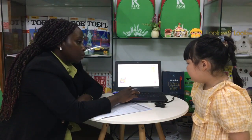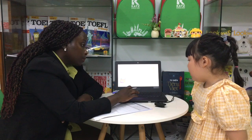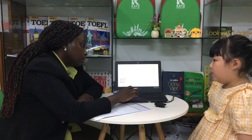Where are the shoes? The shoes are under the table.